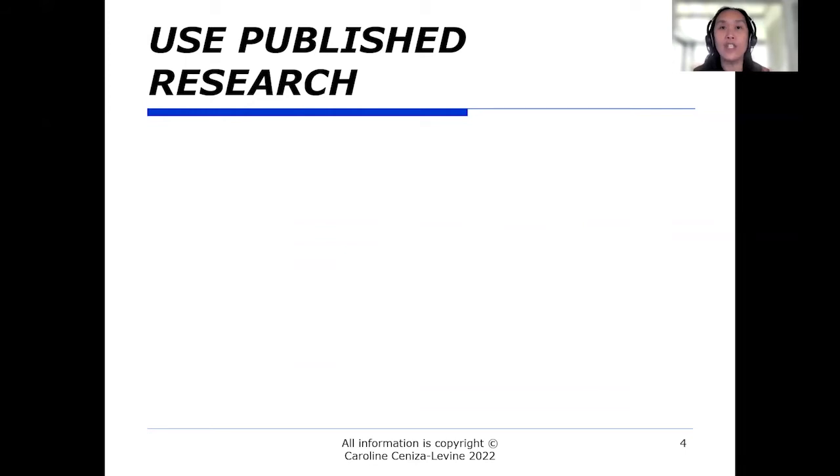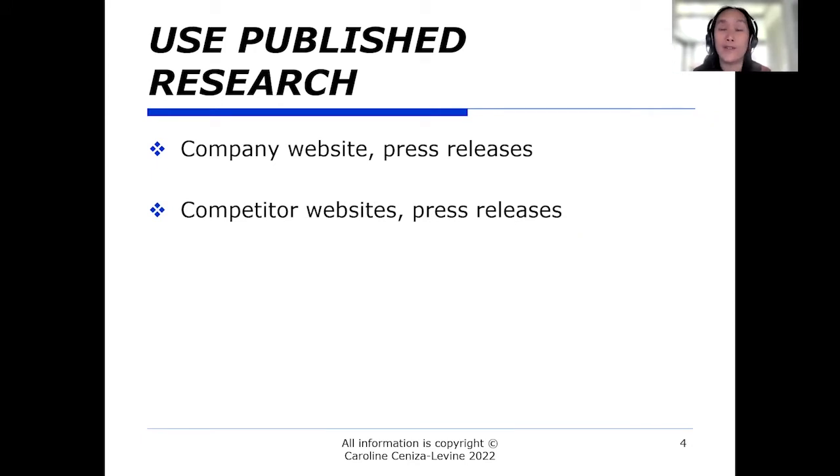The first thing to do is use published research. The company is going to post about themselves and their business on their website, and they'll issue press releases about upcoming initiatives. Follow the company to get a sense of what they're working on. Also look at competitors — their websites and press releases — to understand what's happening in the industry overall. Then think about what that means for your specific role. For example, if you're going for a human resources position, look at what the company is announcing and consider what people issues will be attached to that work.